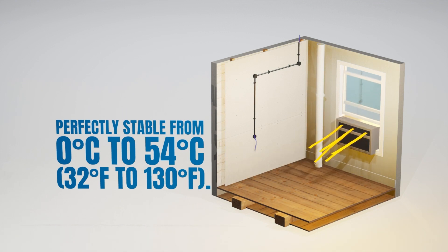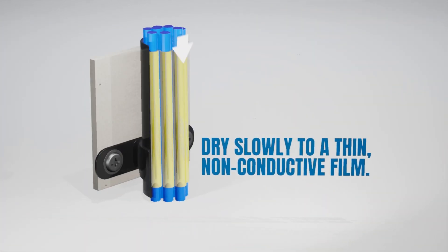Once applied, Yellow 77 will dry slowly to a thin, non-conductive film that will not harden in conduit.